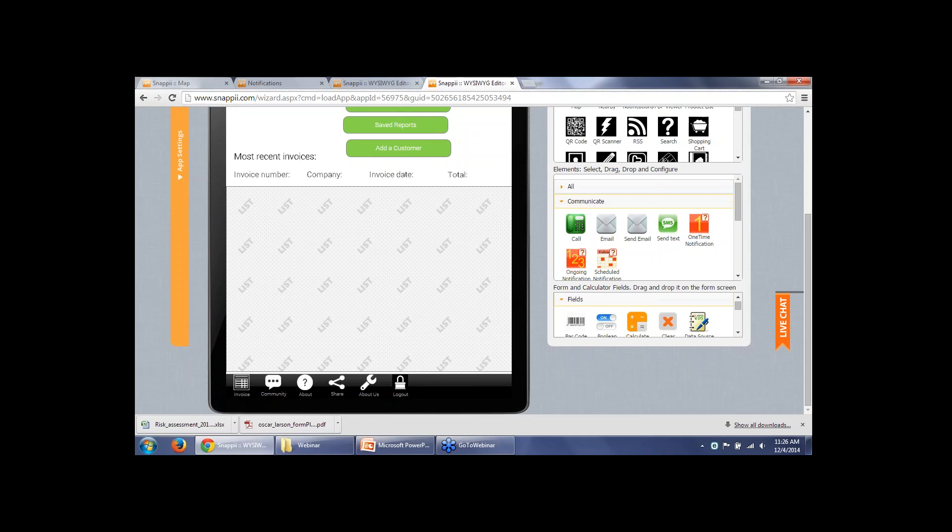There is also an option to send the notification from the app itself. You can go to the editor — it's under the Communicate section — where you can see one-time notification, ongoing notification, and scheduled notification. You'll also be able to choose or create user groups there. It's almost the same as in the dashboard. So there are two options: sending notifications from the dashboard and sending notifications from the app.